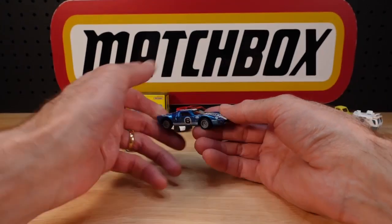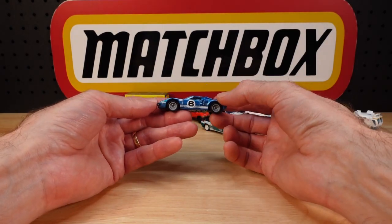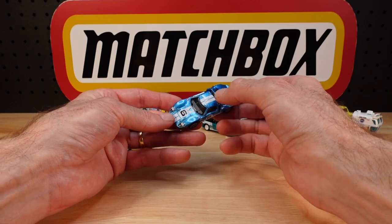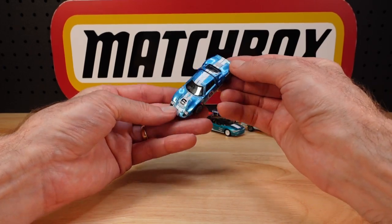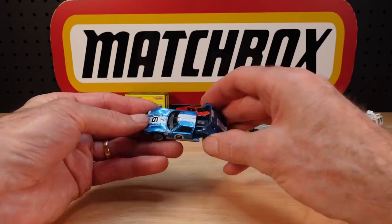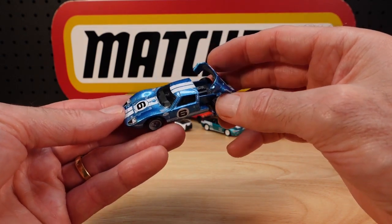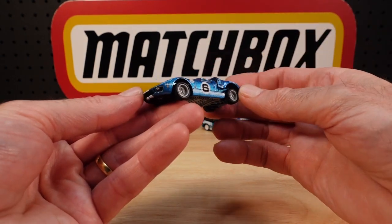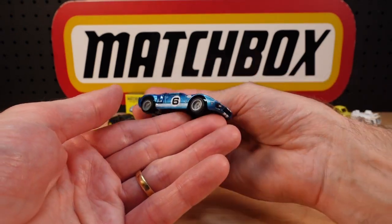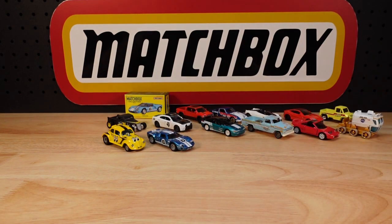Number thirteen is the Ford GT40. I only recently got this one — I did a video called 'Filling in the Gaps' and this was one I was aching for but missed out on until then. It's got the opening back end to reveal an engine — no color details there, but there's plenty of detail all around the vehicle. Pretty glad to have that — it actually goes well with the Moon Eyes.